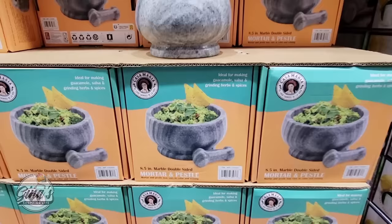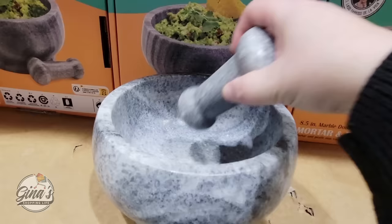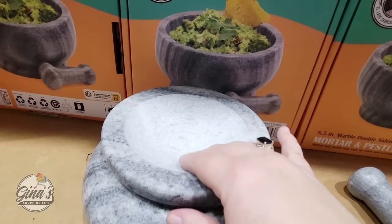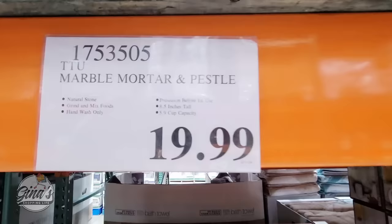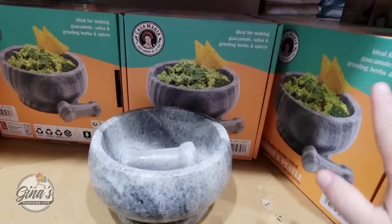The Mortar and Pestle — this is a really good price. It's eight and a half inches round and made of marble, so it's definitely heavy. I priced some other marble ones a fourth of this size and they're about $20, so this one at this size for $20 is a great deal. It's double-sided — the top is smooth and the back part is rough, which is perfect for spices. With it being marble, it is hand wash only, so please do not put it in a dishwasher.